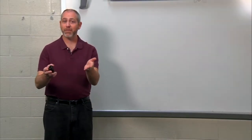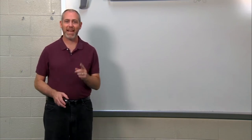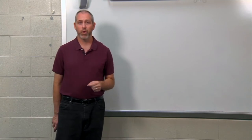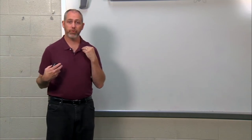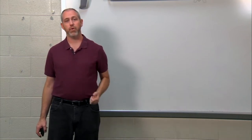Hi friends, welcome back to Easy English. Thank you for being with me today. Let's begin today with a review. Last time we learned clothes and colors, so let's begin with a review.